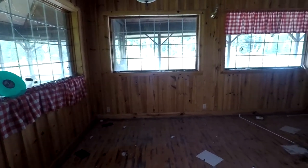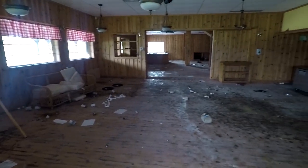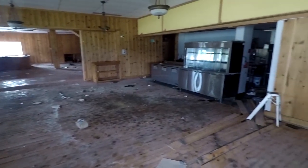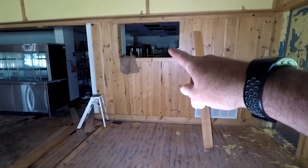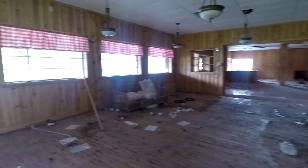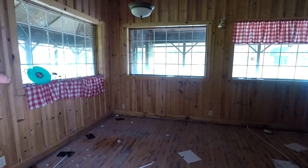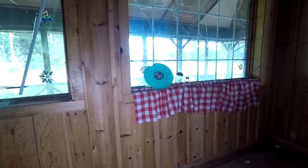Look at this place guys. As you can see there's some destruction, not a lot though, which is nice to see. You got your kitchen over there — this would be the window where the servers would come pick up the orders — and then right here we're in a great big dining area. I like that there's still curtains, it's kind of got that old country-ish kind of feel.